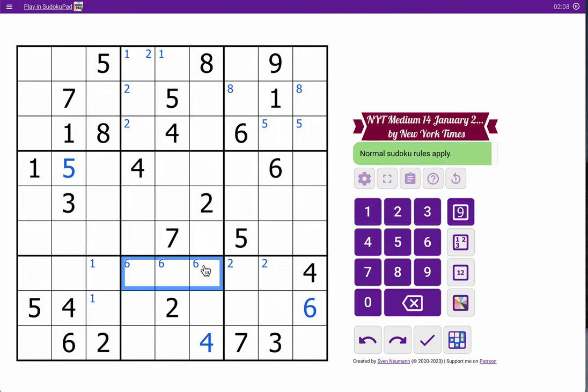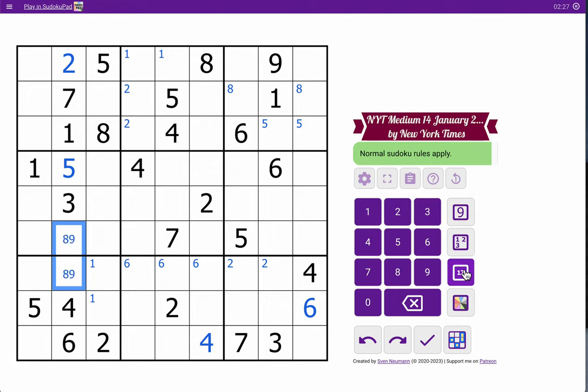Now I have to start using actual logic. Column two has six digits — I'm missing two, eight, nine. This cell sees eight and nine, so it must be two. So these two are an eight-nine pair. That's all I'm going to get there.